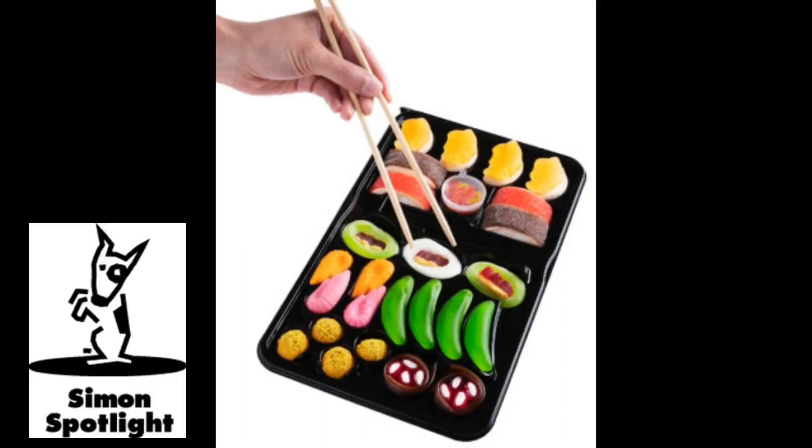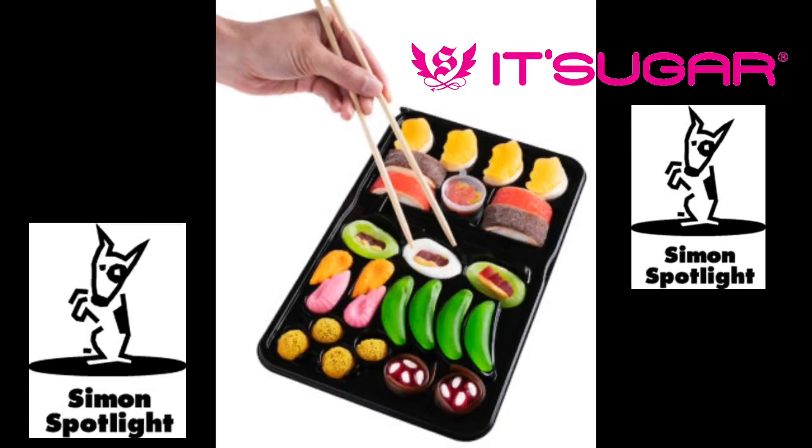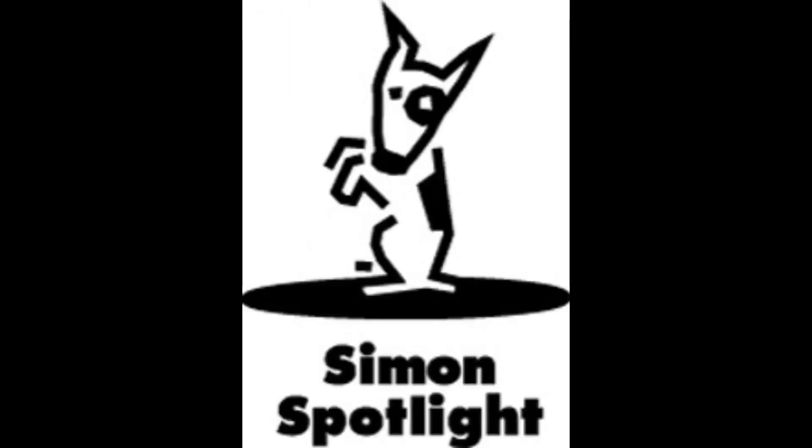Have more fun with your food and buy Candy Sushi now from itsugar.com or vat19.com.